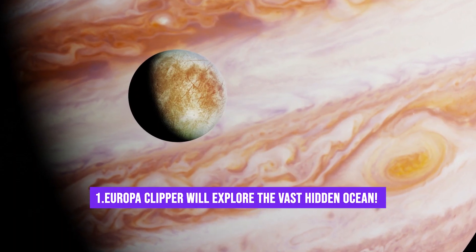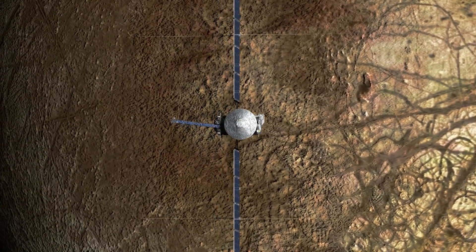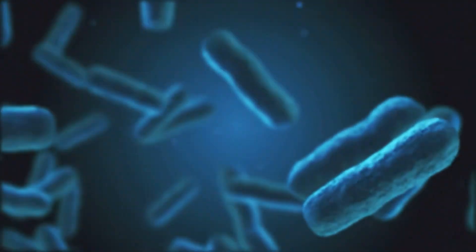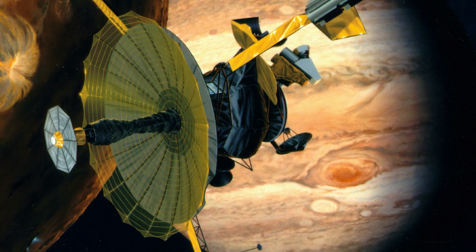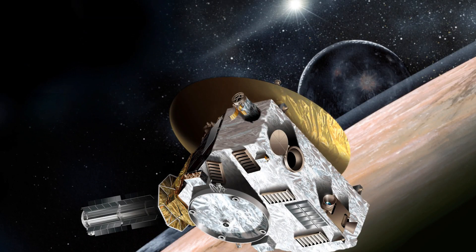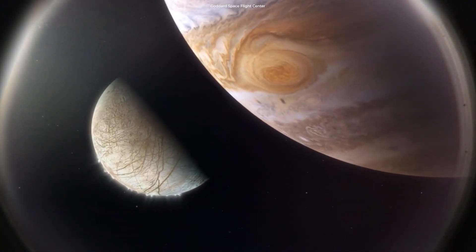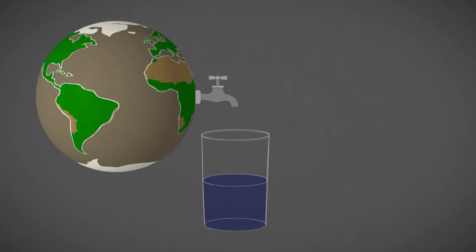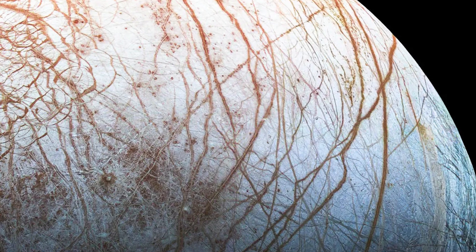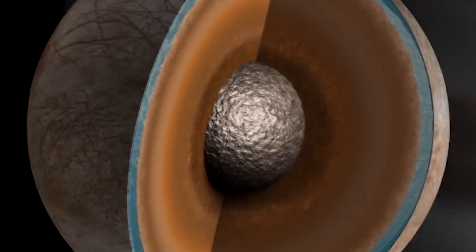Fact number 1: Europa Clipper will explore the vast hidden ocean. Europa Clipper's major objective is to find out whether Europa's hidden secrets hold the potential for life to thrive. Over the years, various missions like Pioneer 10 and 11, Voyager 1 and 2, Galileo, Juno, Cassini, and New Horizons have conducted extensive research, providing solid evidence that Europa hides a colossal ocean beneath its icy exterior. Scientists are fascinated by the possibility that Europa's ocean may hold twice as much water as all of Earth's oceans combined. This mind-boggling discovery has sparked curiosity and excitement among researchers.